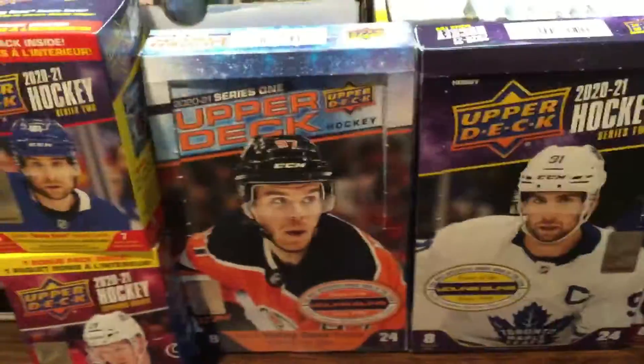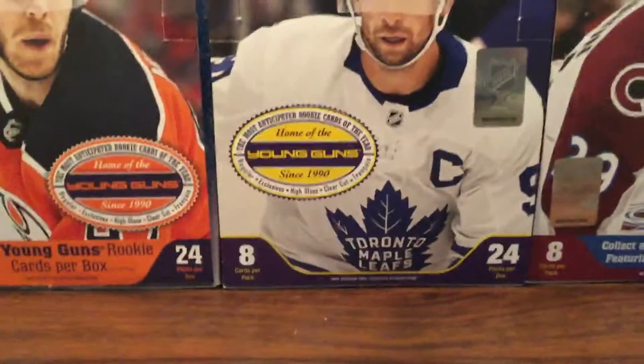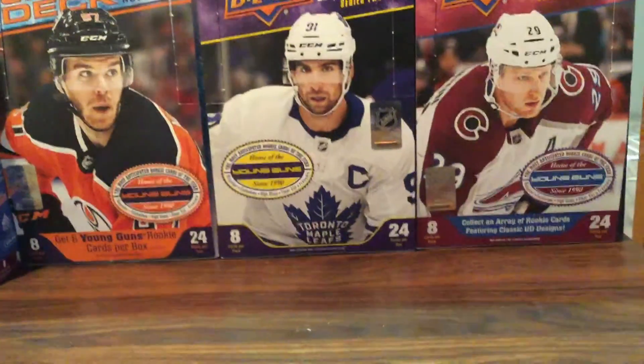We got the three series — Series 1, 2, and 3 — all together there. So this is the setup, this is where I'm gonna be making some videos happen. We'll get it farther away, so it's like this.